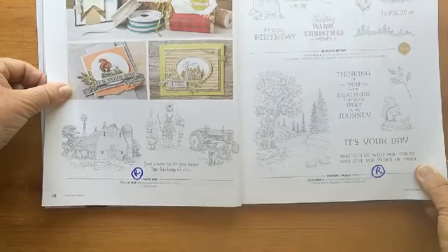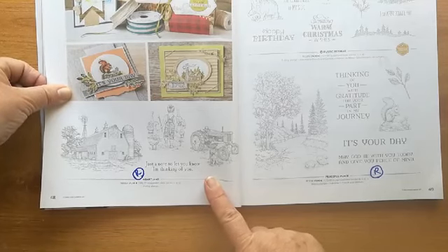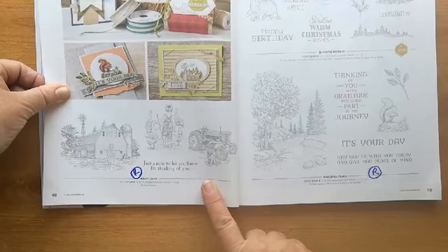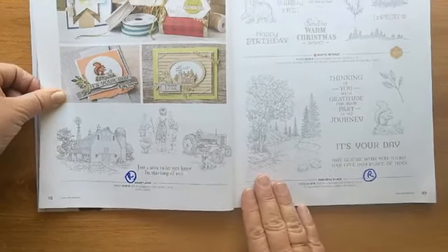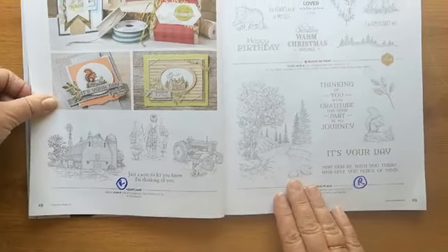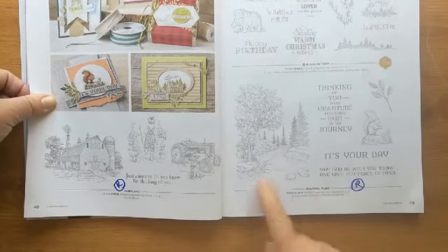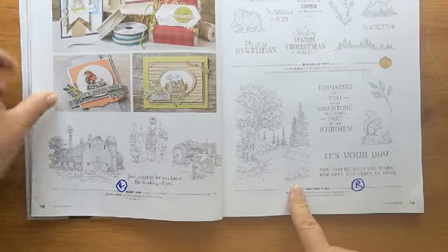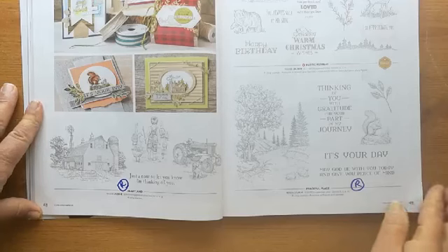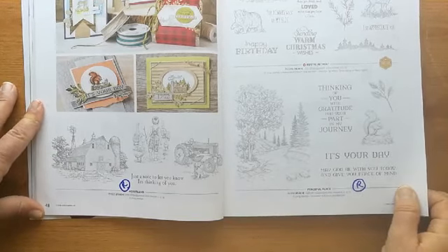Two of these are retiring. 'Heartland' on the left — great if you love doing scenery-type cards — is going. It's got the little boy or girl with the little ducks, the tractor and the dog. 'Peaceful Place' is going with the squirrel and nice scenery. 'Rustic Retreat' is staying with the bears and the deer.